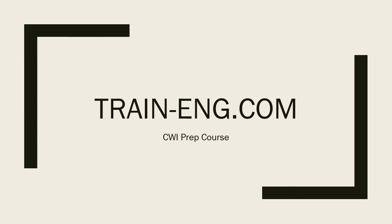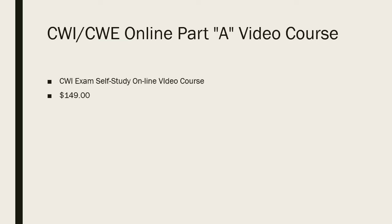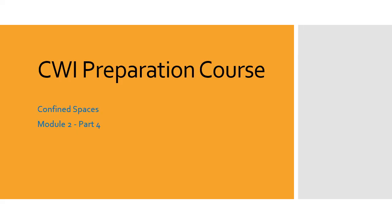Welcome to training.com CWI prep course. Visit us at our website at train-eng.com. As you go through these videos, these will be snippets or samples out of our online training course. If you like what you see, come visit us and take the course. Our CWI/CWE online Part A video course is $149, self-study. This is the CWI prep course, confined spaces module 2, part 4.